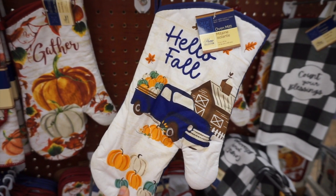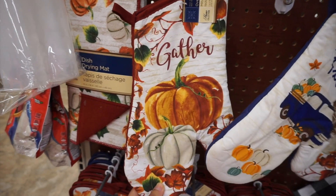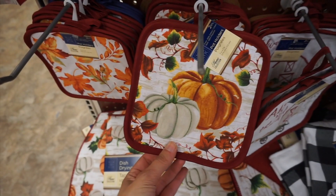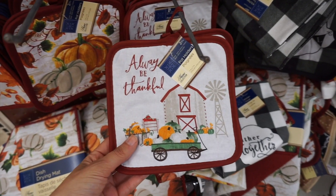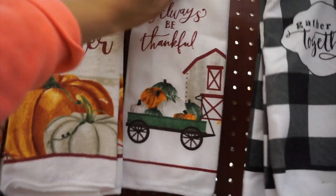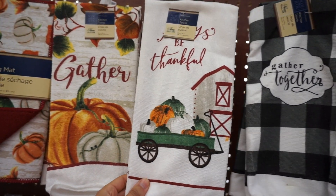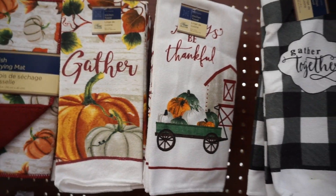Lastly, I found a bunch of new fall kitchen items — I really like the blue truck one. The dish drying mats with pumpkins are nice too; I've used those in the past and they work really well. Then just some different pot holders — the patterns and prints they chose were really nice. That is it, you guys! I hope you enjoyed shopping with me this week at Dollar Tree. So many amazing finds — makeup jackpot, so much fall. I love you guys and I'll see you next time!